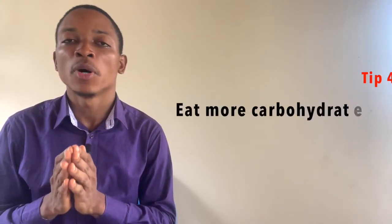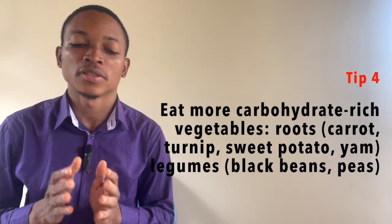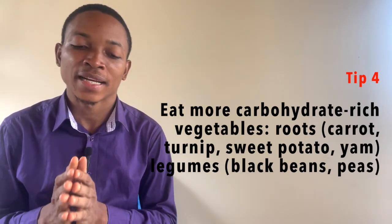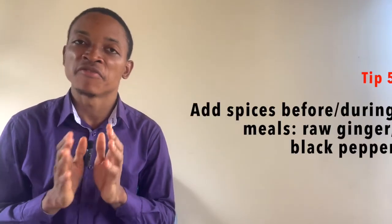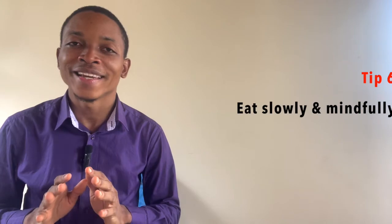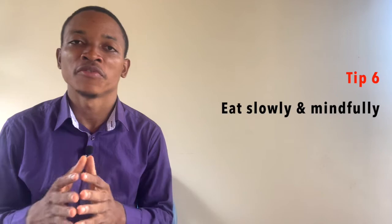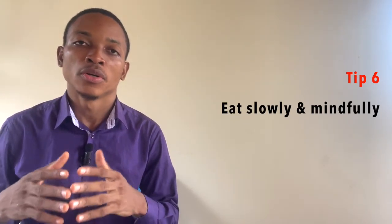Number four, eat more carbohydrate-rich foods such as root vegetables like carrot, turnip, sweet potato, and yam. Also legumes such as black beans or peas. Number five, add some spices before or during your meal such as black pepper or raw ginger. Number six, eat slowly and mindfully — do not hurry when you eat. This will allow you to chew your food adequately and give less work to your gastrointestinal tract to digest your food.